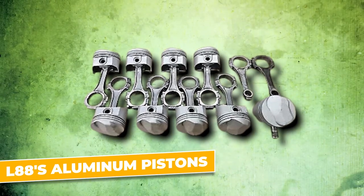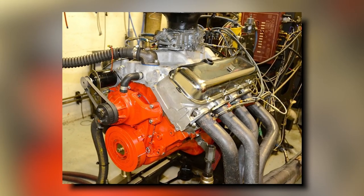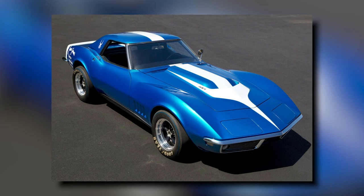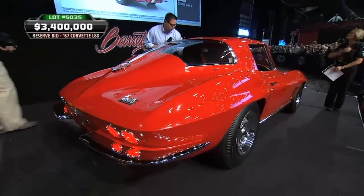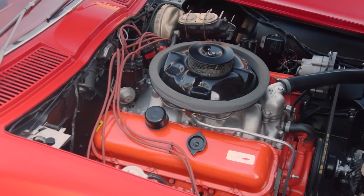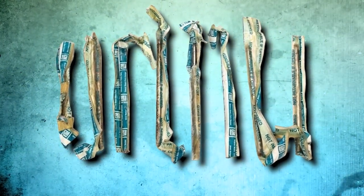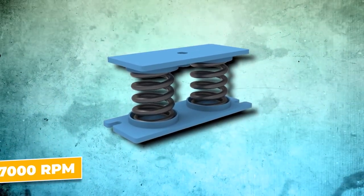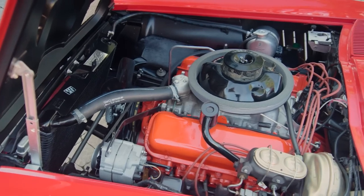The L88's aluminum pistons were another key component of its performance edge. Connected to the rods via floating piston pins, this design significantly reduced friction within the engine, contributing to both durability and ease of service. Stamped steel rocker arms and robust 7/16-inch pushrods managed the engine's valve actuation. Additionally, a third dampener spring was integrated to control the valves at engine speeds exceeding 7,000 RPM, ensuring the L88 could maintain its performance even in high-rev situations — a critical factor in its success on the track.